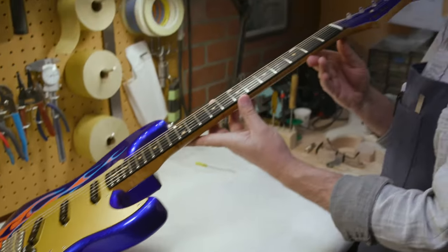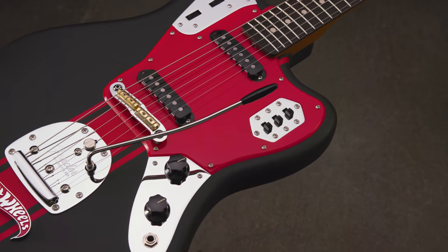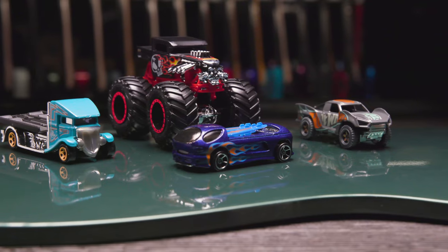Each builder selected a car, and it was great to see how quick and easy it was to design a guitar around a little die-cast bundle of inspiration. Custom Hot Wheels inspired cases, straps, and picks, and even the actual car the guitar was based on are included in the package.